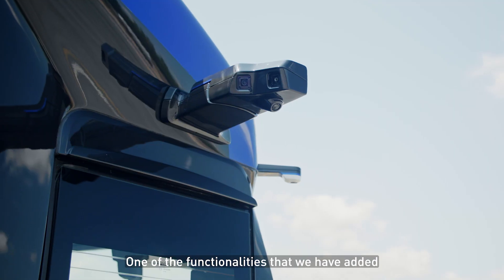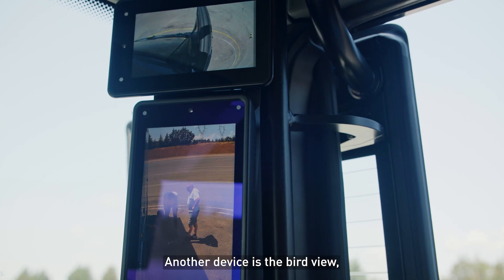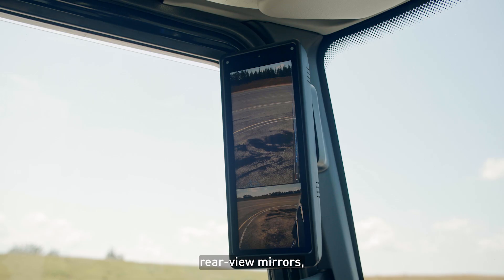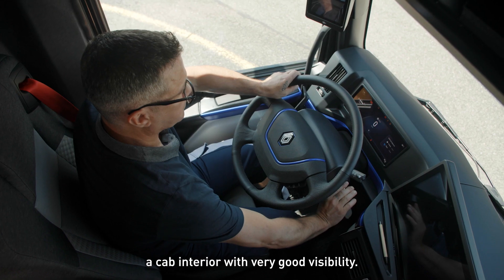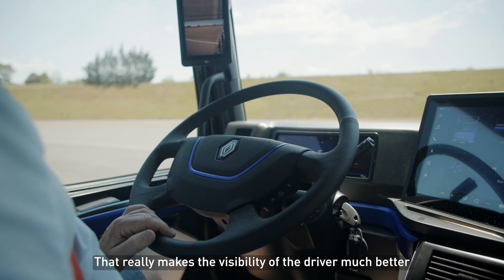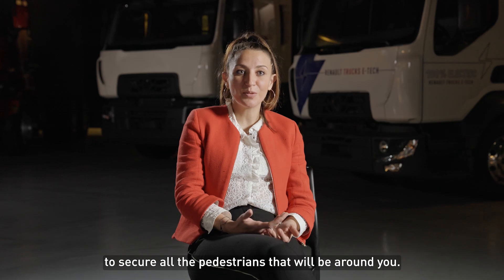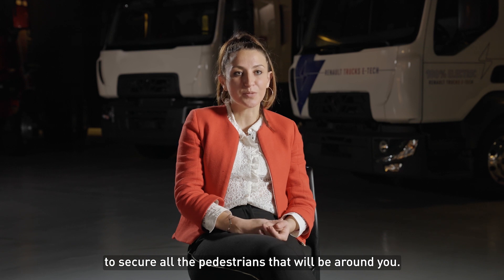One of the functionalities that we have added is camera mirrors. Another device is the bird view. The new retro cameras, the anti-glare visors, the docking mirrors, and an interior with very good visibility — that really makes the visibility of the driver much better and obviously much safer, to secure all the pedestrians that will be around you.